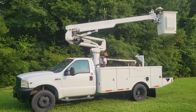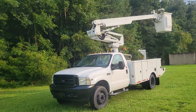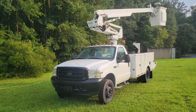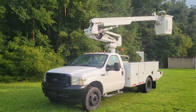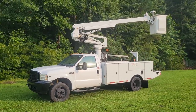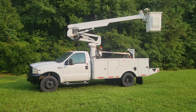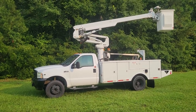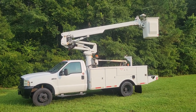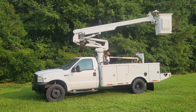Middleman Auto in Savannah, we've got it. Come by, check it out. This is a cash deal only, may consider some kind of partial trade. Great business opportunity — get you up in the air in an affordable way, get your jobs done much more efficiently. Just show up to the job site, get it done, and you're good to go. If you've got any questions, let us know. Middleman Auto in Savannah, 912-232-1110. 2004 Ford F450 with the Alltech Boom Lift. Thank you.